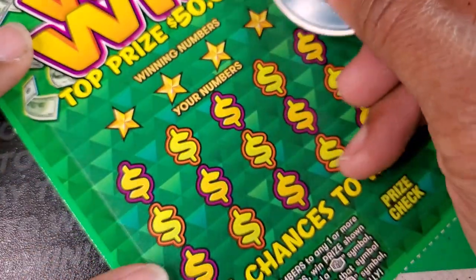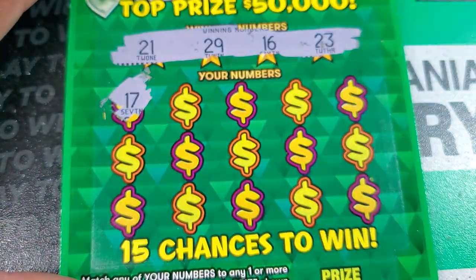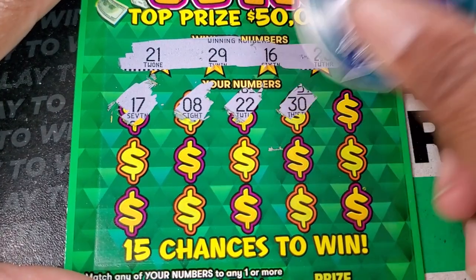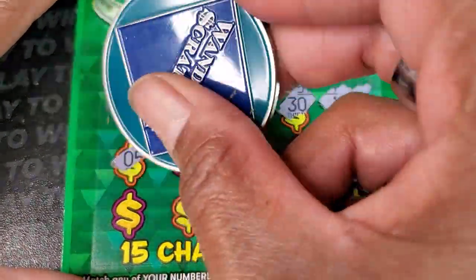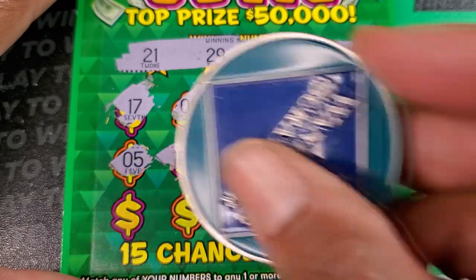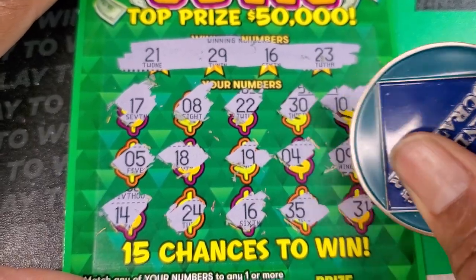Ticket number 13. Winning numbers are 23, 16, 29, 21, and 17. Then 8, 22, 30, and 10. 5 and 18. 19, 4, 9 — no singles. 14, 24, 16 — we got a match on 16! And 31.